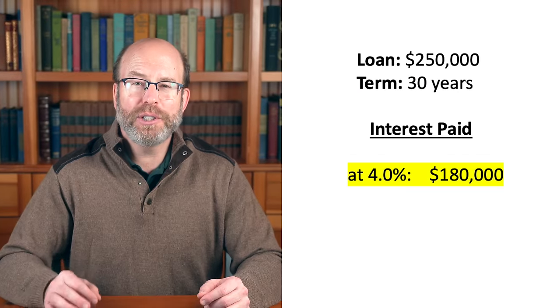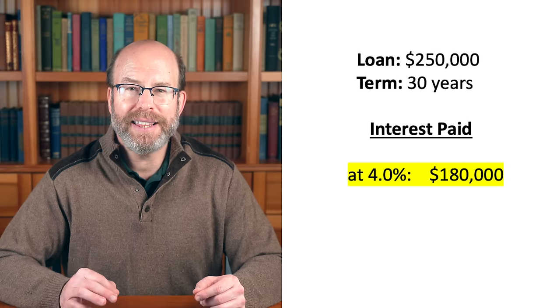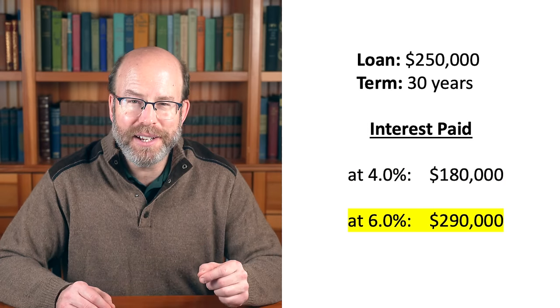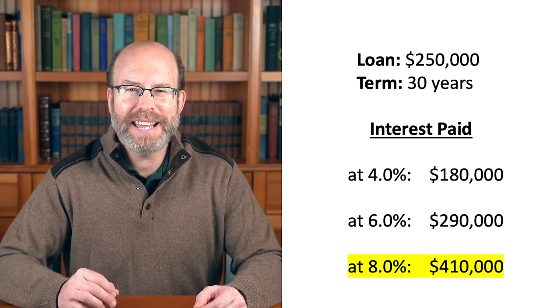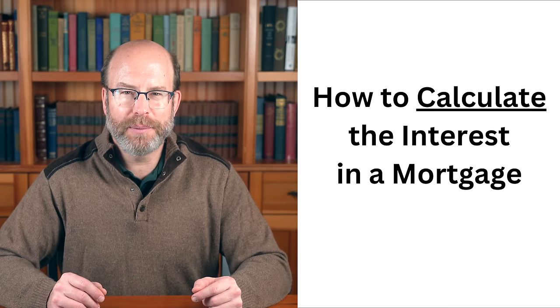If you borrowed $250,000 on a 30-year mortgage, at a 4% interest rate you will pay $180,000 in interest by the time you've paid off the mortgage. At a 6% interest rate, you will pay $290,000 in interest over the life of the loan. And at 8%, you will pay $410,000 in interest — kind of shocking. Let's now quickly look at how the interest is calculated on a mortgage so you know where these numbers are coming from. Once you know that, it will become clear how to reduce your interest cost and pay off the loan faster.